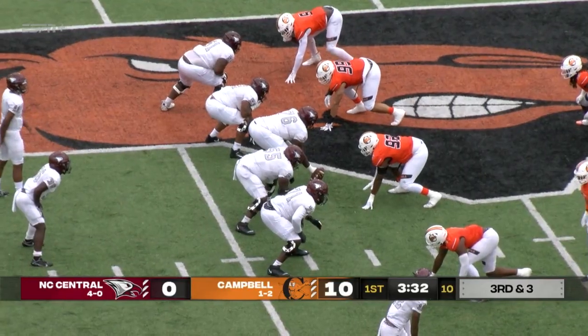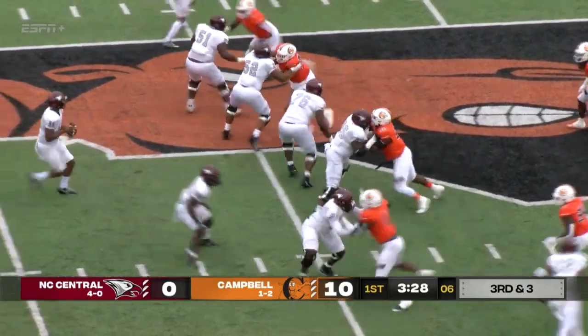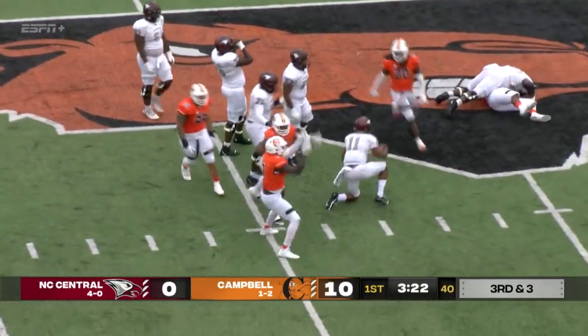They need to get it to the 45 of Campbell. Smith goes in motion again. Richard on third down, dances, can't escape. Brevin Allen gets the sack.